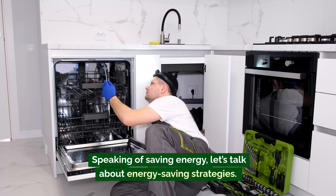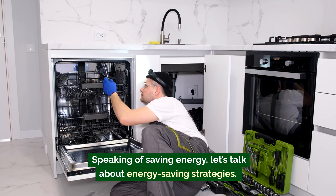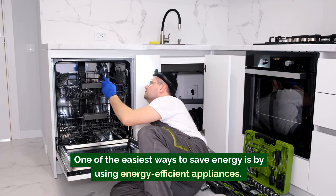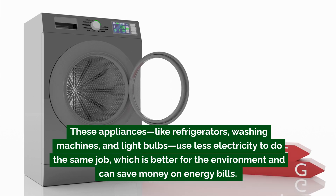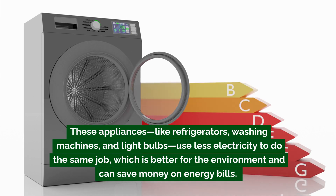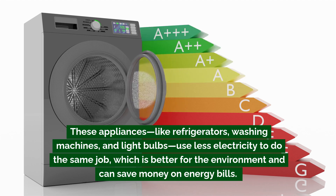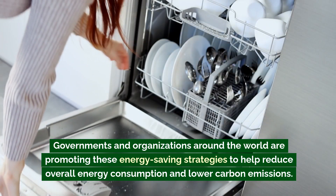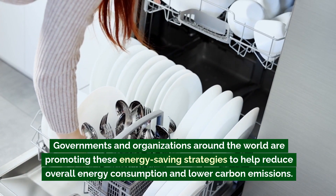Speaking of saving energy, let's talk about energy-saving strategies. One of the easiest ways to save energy is by using energy-efficient appliances. These appliances — like refrigerators, washing machines, and light bulbs — use less electricity to do the same job, which is better for the environment and can save money on energy bills. Governments and organizations around the world are promoting these strategies to reduce overall energy consumption and lower carbon emissions.